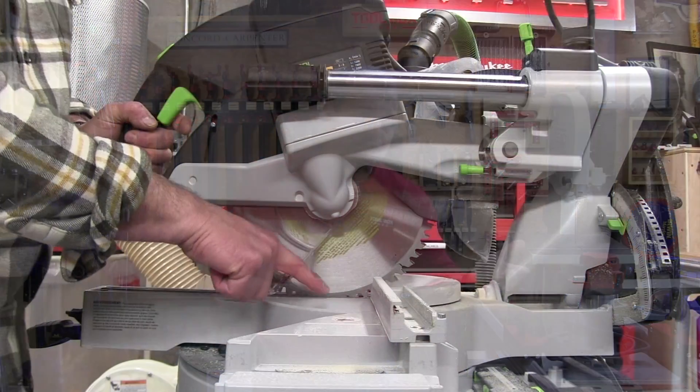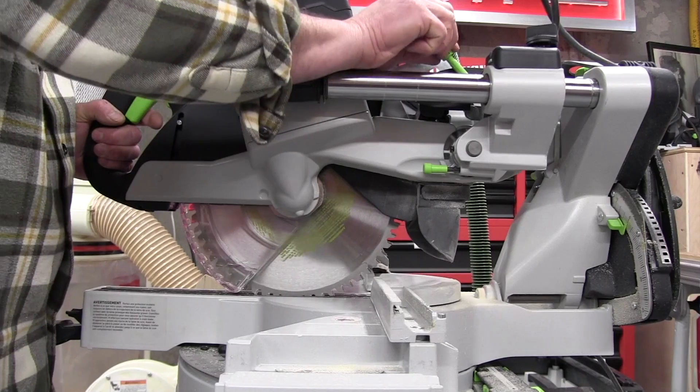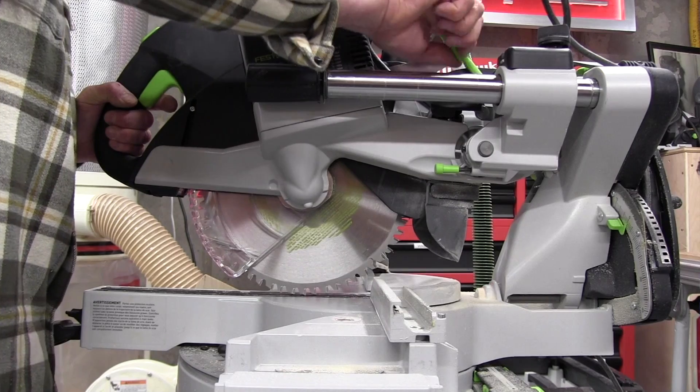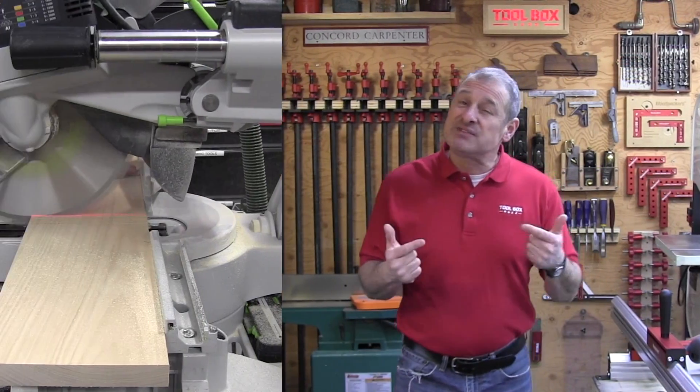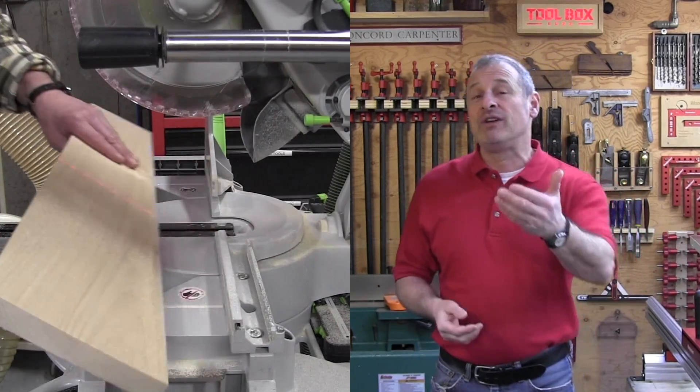Let's talk about kerfing or trenching. Another unique feature on the Capex is its special trenching capability. You simply flip a green lever on the right side of the saw and twist it to set the depth and length. This feature lets you cut curves and trenches, create lap joints, dados, or even kerf-bend the board.